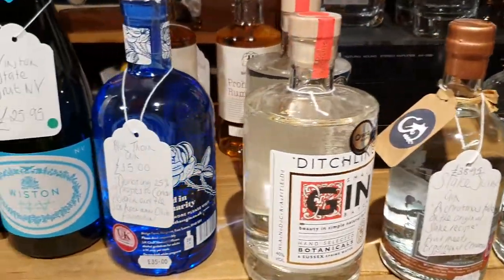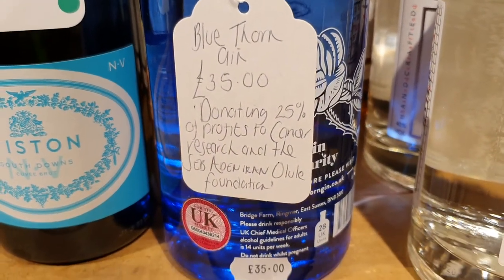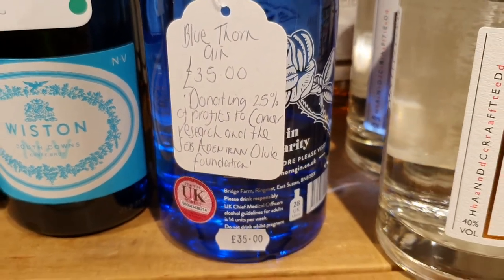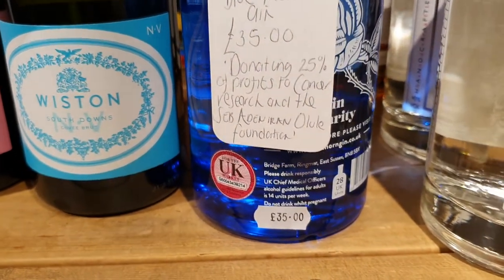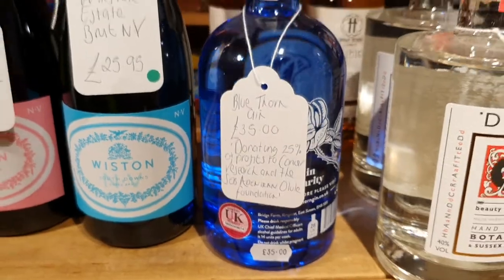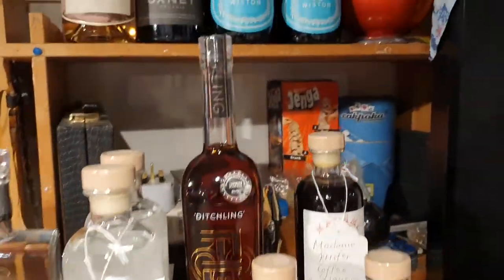There's more gins. Blue Thorn Gin — donating 25% of the profits to Cancer Research and the Seb Adrian Olu Foundation, or Blue Foundation, I think that's probably supposed to read. That's somebody else's writing of course.